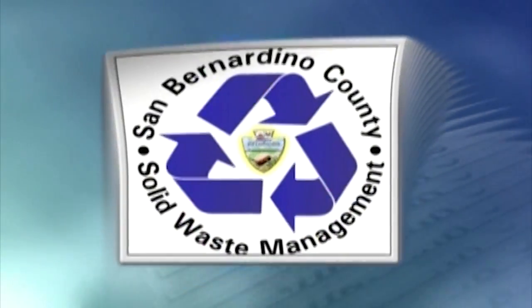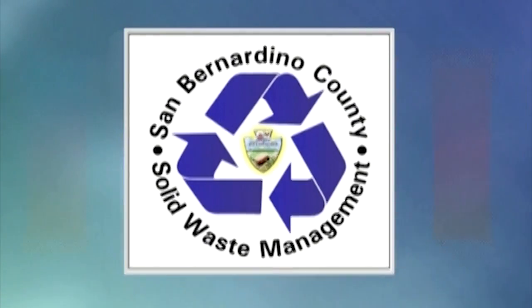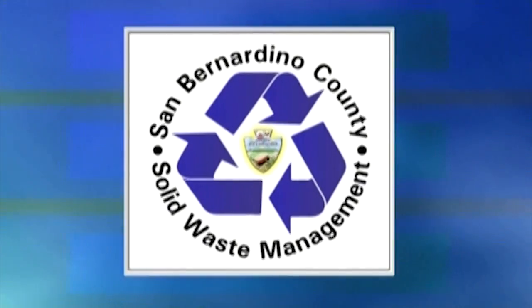The County of San Bernardino, California is proud to support this program and encourages everyone to recycle, reduce, and reuse every day.